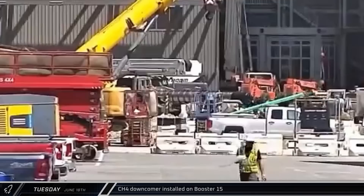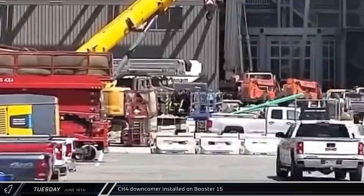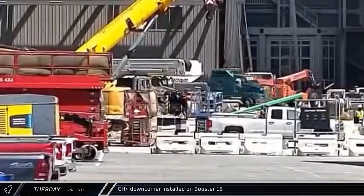Back at the build site, a new booster downcomer was lifted into Mega Bay 1 for installation on Booster 15.